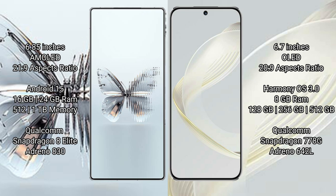Red Magic 10 Pro Plus runs on the Android 15 operating system. Huawei Nova 11 runs on the HarmonyOS operating system.